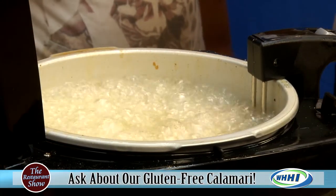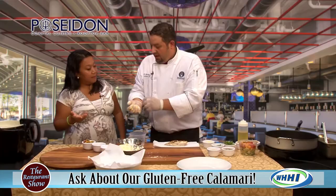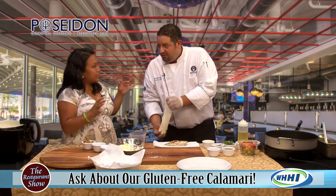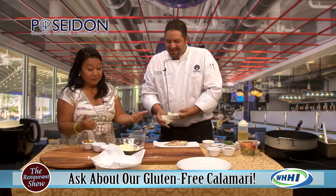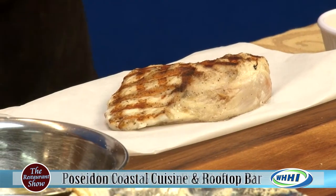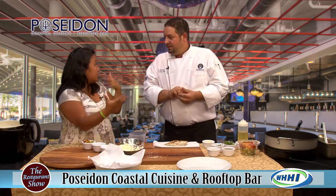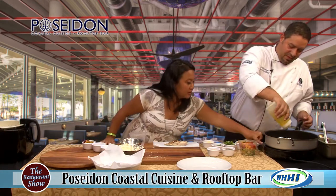I'm going to start working on our gulf grouper on the other side. The gulf grouper is always on the menu — it is a pescatarian dish. Pescatarian means eating seafood with no meat. And it's also served with a vegetarian barley risotto — no chicken stock or anything like that.